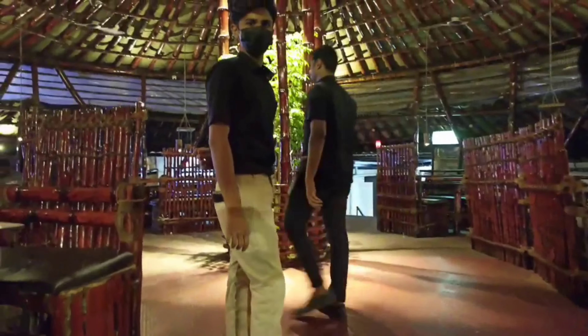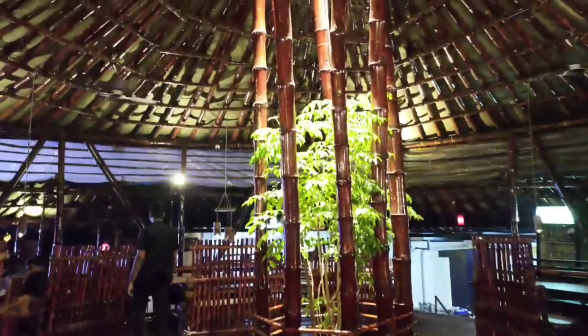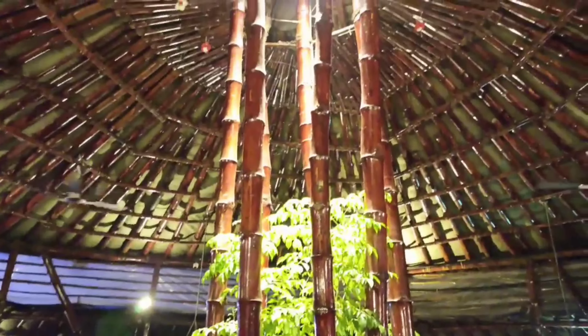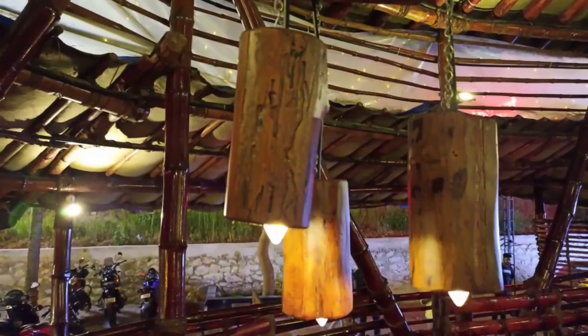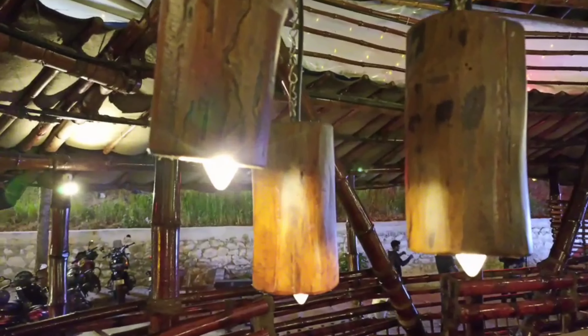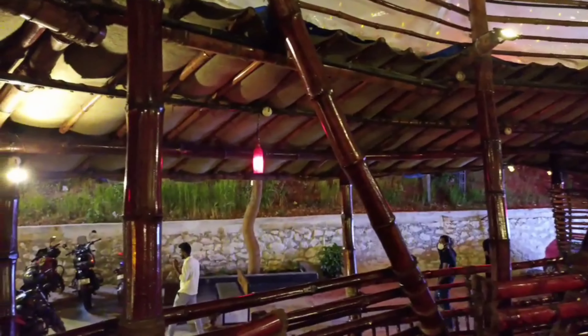We are going to talk about the dennim. We have a special attraction for the live fish. There is beef mandhi. There is grilled beef.